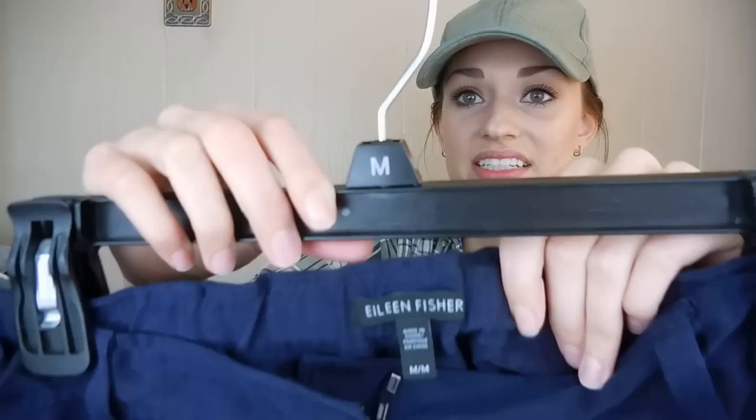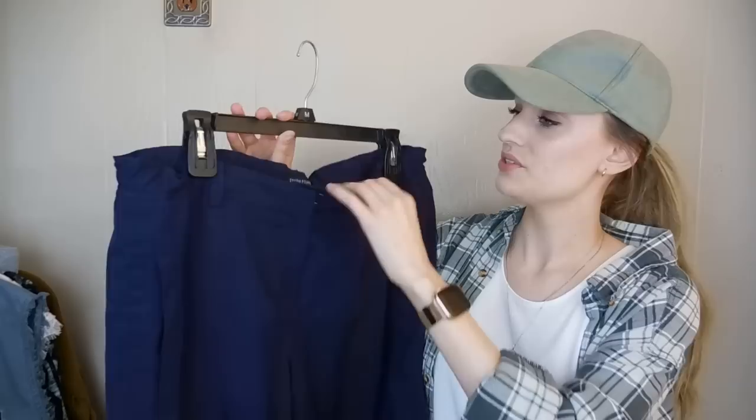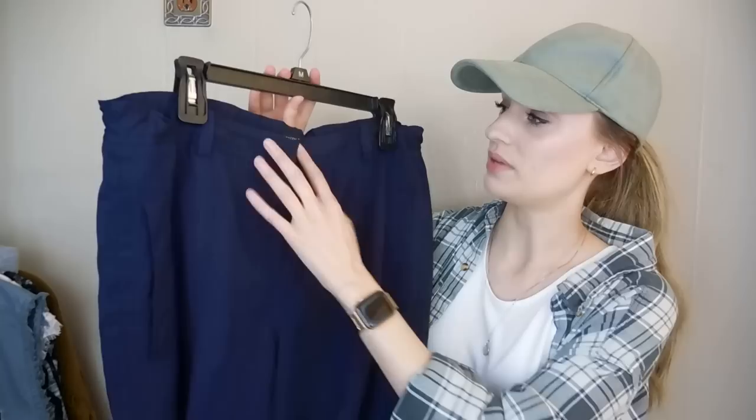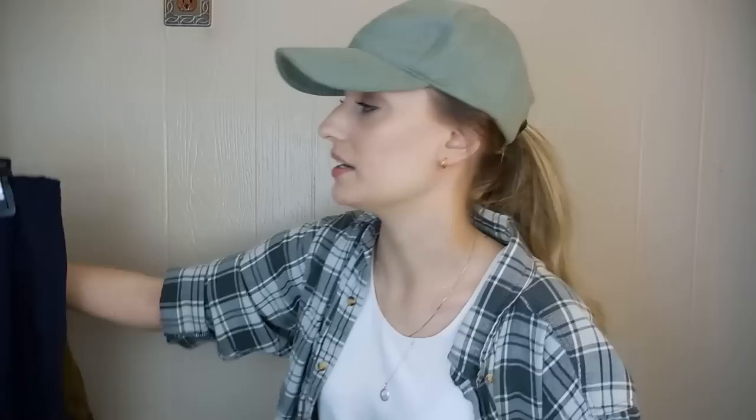Next up, we have Eileen Fisher pants — just a kind of slouchy utility pant. They are 100% tencel. They have a button at the bottom, they have pockets, and they do have an elastic waist, but they also have a zip fly and button closure. You could dress these up or down — wear them to the office with a blazer, or just throw on a tank with some flats to go to brunch or run errands. These are a size medium.